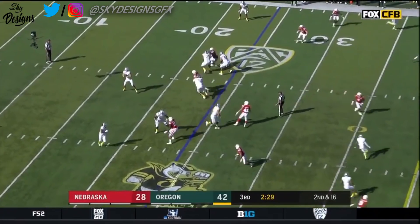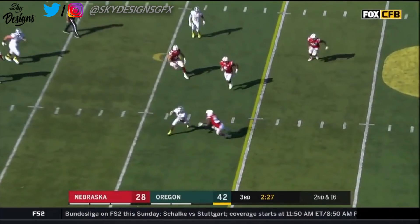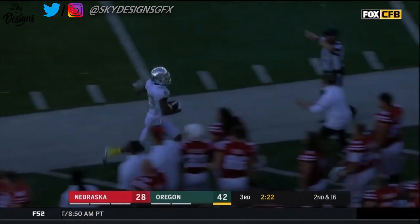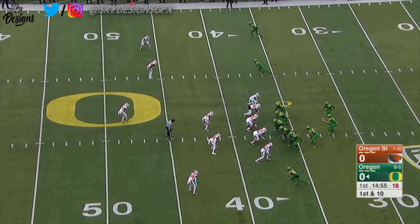It's second down and long. Herbert scans the field, moves the defense with his eyes, and finds Dylan Mitchell to get up free into Nebraska territory. Dylan Mitchell — and the whole team went crazy.